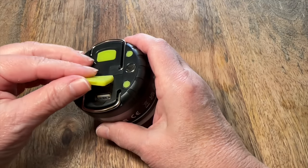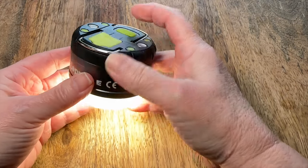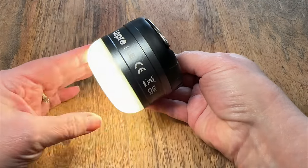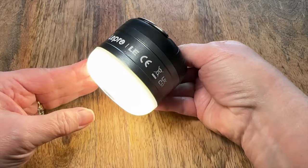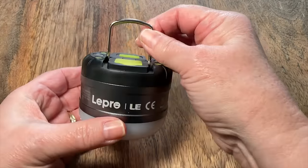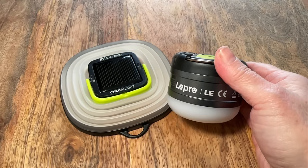This LED USB rechargeable camping lantern fits in the palm of my hand. Although small in size, it packs a punch when it comes to brightness. It's water-resistant with several lighting options, a magnetic base, two metal loops for hanging, and an integrated power bank. It takes up minimal storage in our camping setup or a backpack.